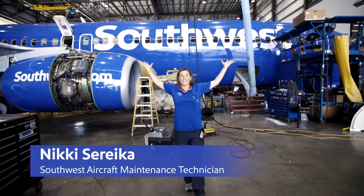Hi, I'm Nikki Sirica, an aircraft maintenance technician here at Southwest Airlines. At TechOps, it's our mission to deliver you a safe, compliant, and reliable aircraft. Come spend a day with me. Let's go!